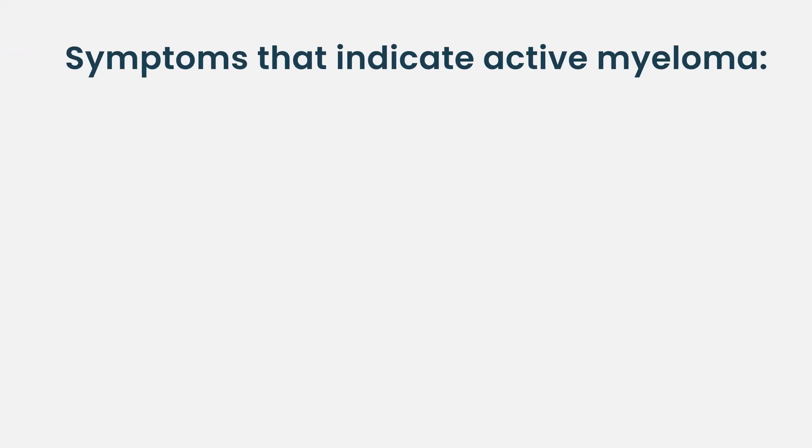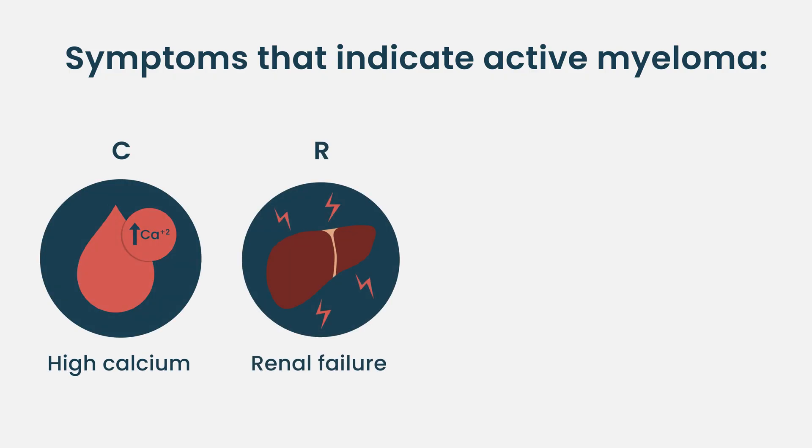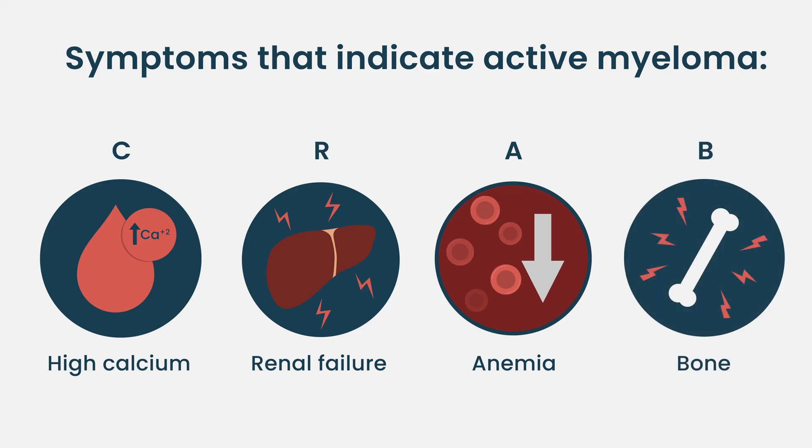The traditional CRAB criteria are fairly straightforward. C is high blood calcium — if they have that, we investigate. R is renal: if there's any kidney insufficiency or elevated creatinine, we determine if myeloma is causing it. A is anemia: if their hemoglobin or hematocrit are low and I can't explain why, that may be active myeloma. B is bones: if there are spots in the bones on x-ray, CAT scan, or PET-CT, that is myeloma — no negotiating, because if myeloma cells have chewed out of the bone marrow into the surrounding bone, that bone can fracture, and we need to act very quickly.